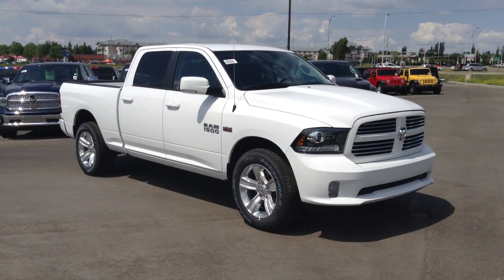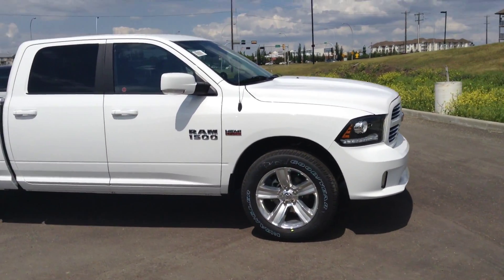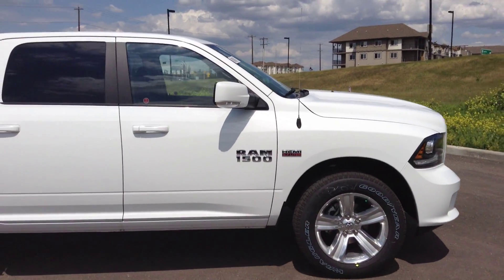This is a 2015 Crew Cab Sport. Obviously you have the body color grille and bumper, 20 inch wheels, fog lamps, and the 5.7 Hemi.